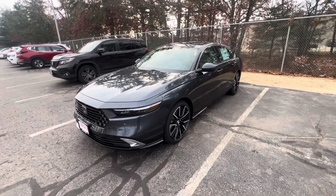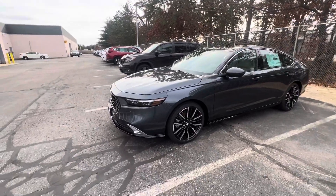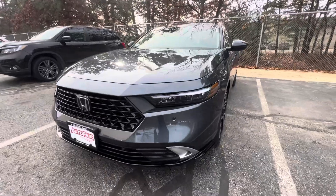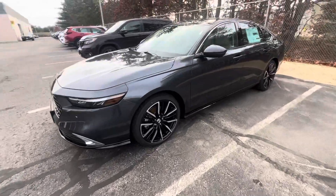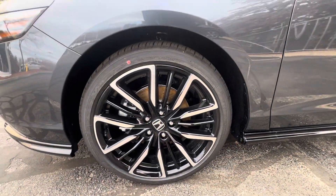Good morning, this is Over Auto for Honda. Come take a look at this quick walk-around video on this 2024 Accord Touring. As you can see, it has a whole new redesign with new redesigned headlights and front grille, which looks very aggressive. Over here you have your 19-inch two-tone adult-cut wheels — they're very beautiful.